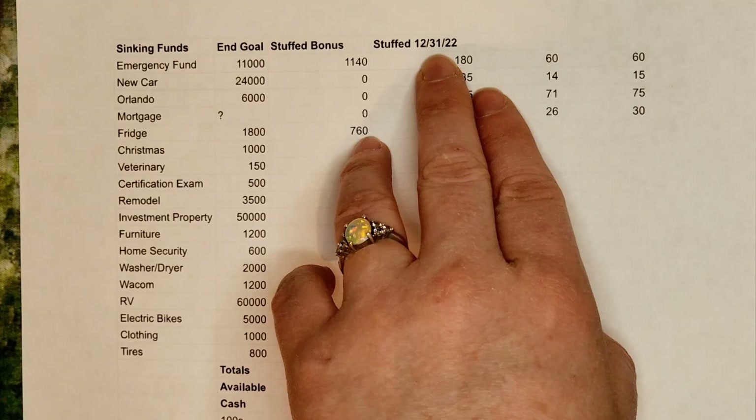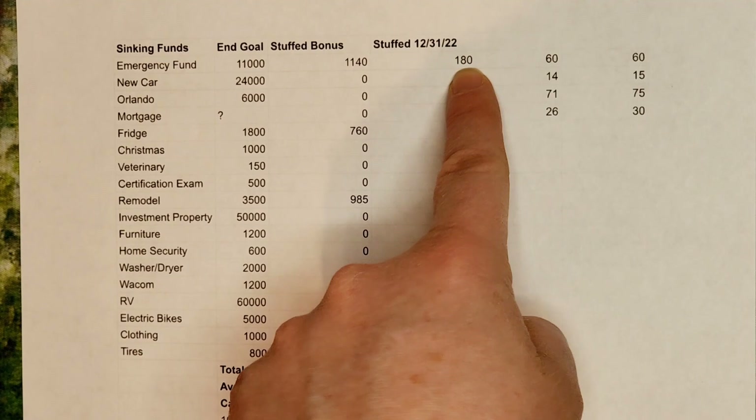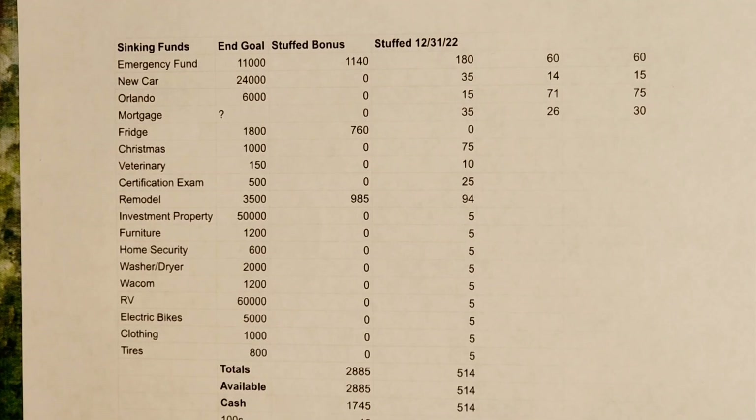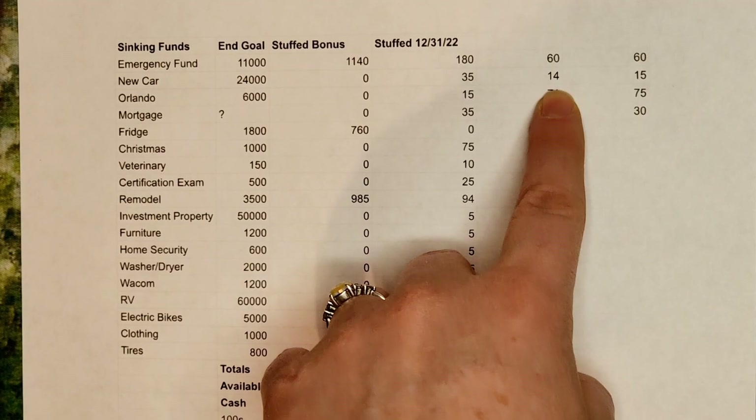From the bonus amount: the emergency fund — finishing the 100 envelope stuffing and therefore the 100 envelope challenge — was $1,140, which is already done. Today you will see the fridge getting $760 to finish it, and remodel getting the remainder of $985 to give it a good jump start. For my actual cash stuffing for the first paycheck of January, I'm putting $180 into the new 80 envelope challenge box.